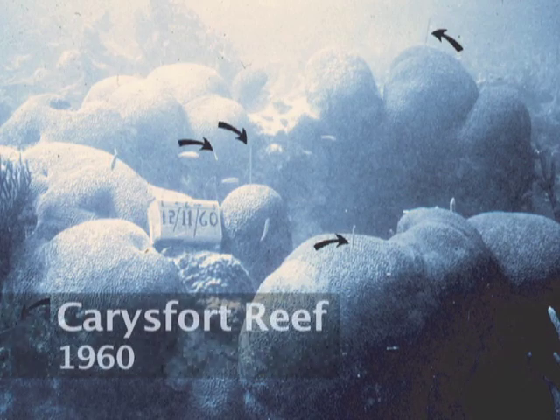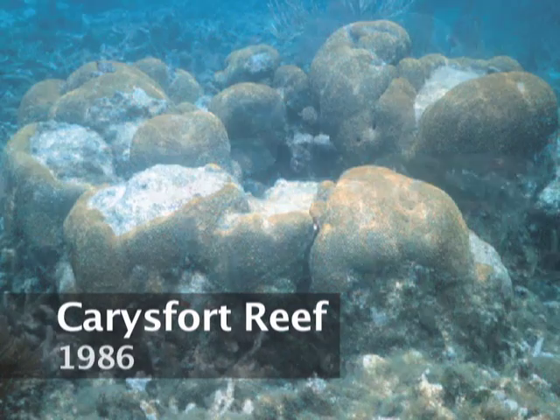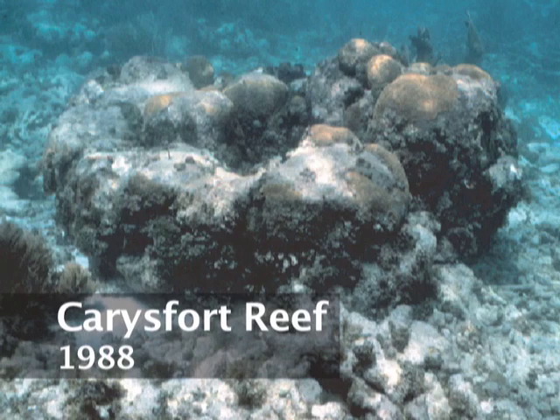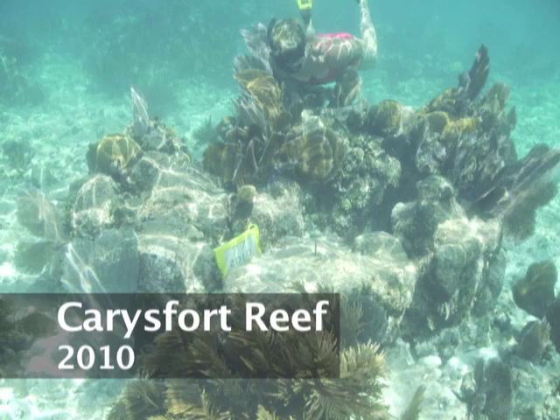His images show five decades of changes that have taken place in both the size and the types of corals that were present at Carey's Fort Reef from the early 1960s to 2010. Shin's images capture the appearance of coral disease that began in the late 1970s. Unfortunately, coral reef growth and structure continues to deteriorate today.